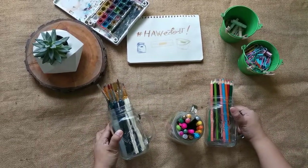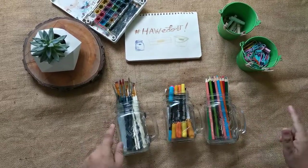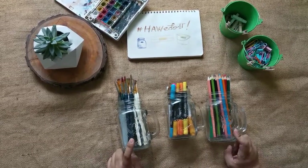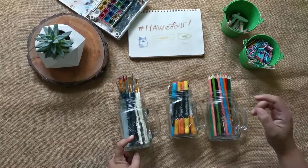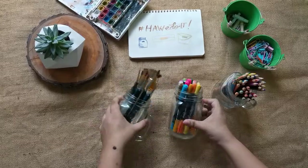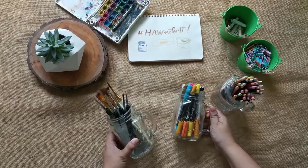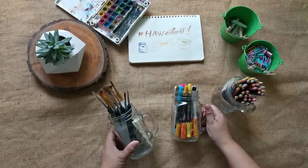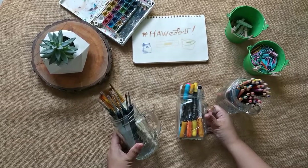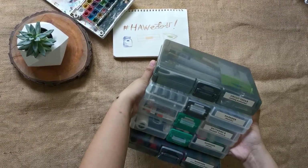First up are glass containers. You might be familiar with these — they're popularly called mason jars, but these are just imitations. You can find them in our local mall. They're great for organizing colored pencils, pens, and of course brushes. Since I have kids, they're not placed on my table but stored with my journaling stuff in the cabinet.